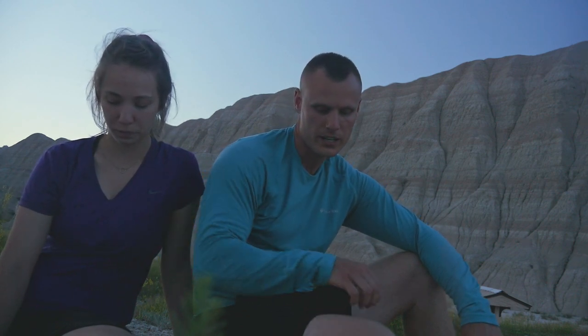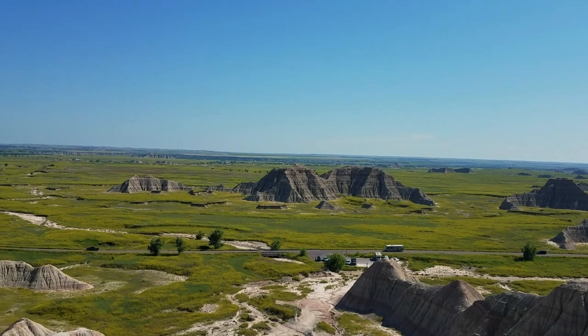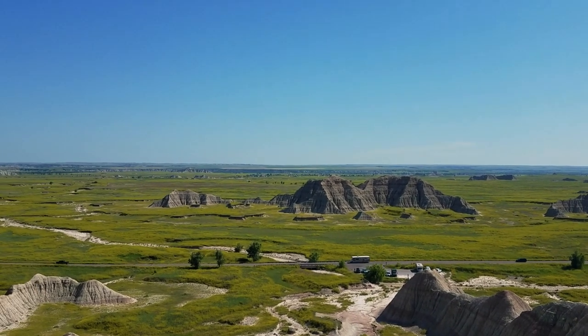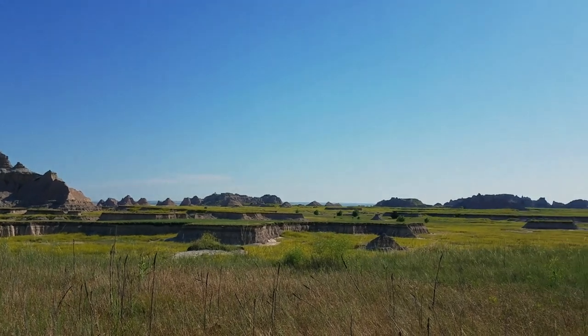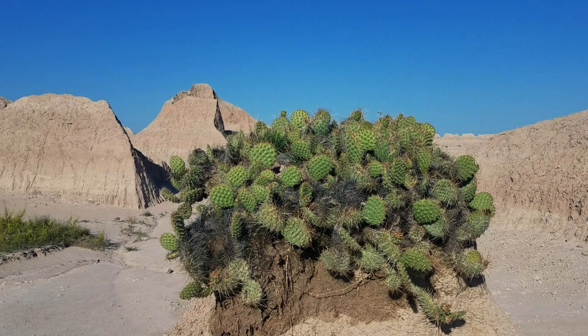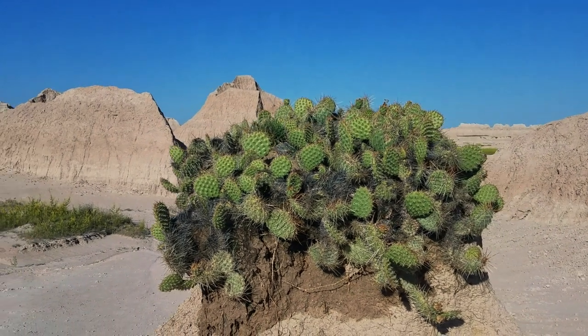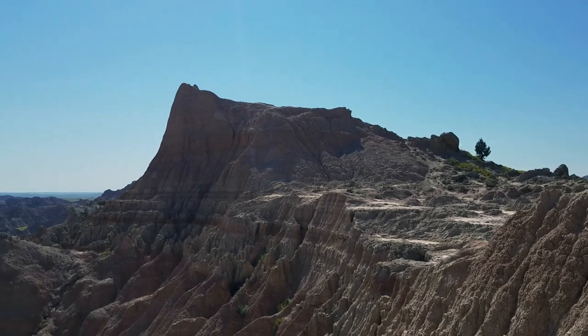We stopped over at the saddle pass — that was a tough little quarter-mile spur to go up to the medicine route trail, and then that cycled back around to the castle. It would have been bad if it was longer, but it was very short. The view you got from there was kind of cool once you got to the top.